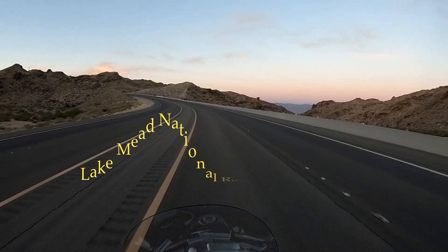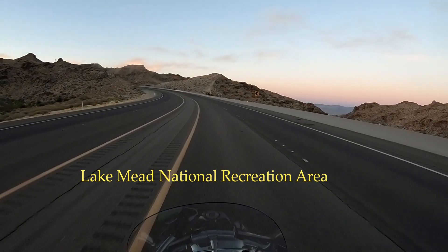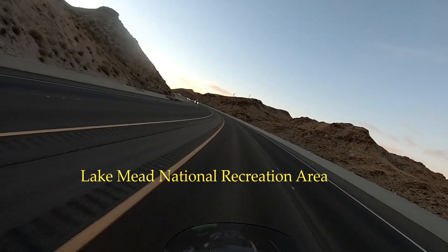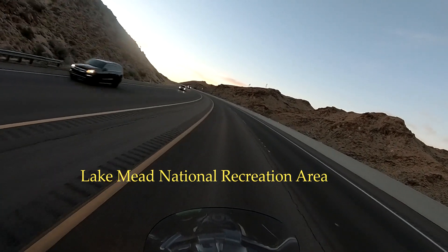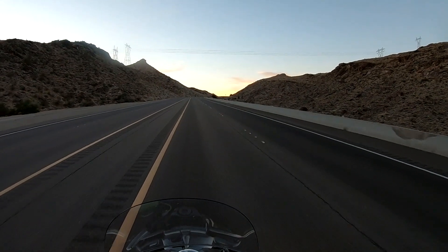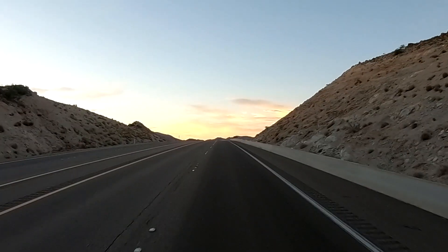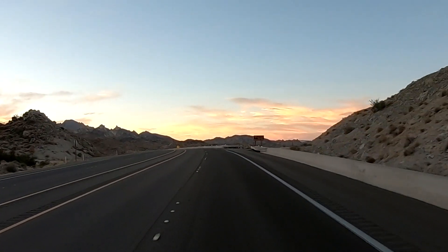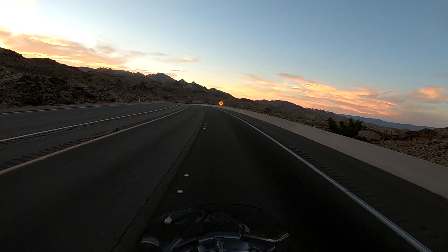We are now in Lake Mead National Recreation Area. Lake Mead became America's first National Recreation Area in 1964. It covers 1.5 million acres and has mountains, slot canyons, Joshua trees, and the Hoover Dam.